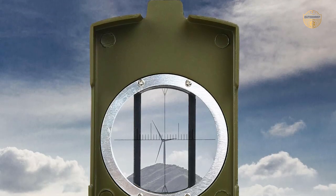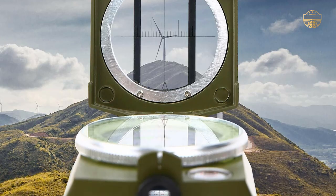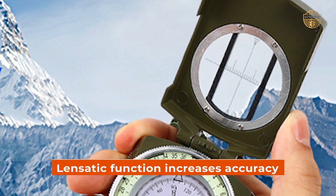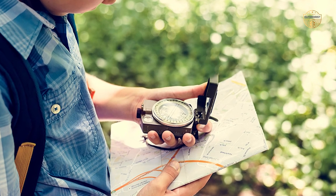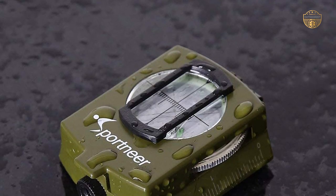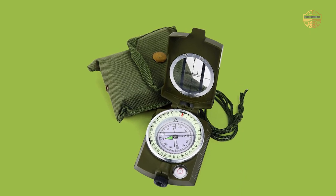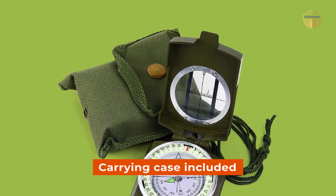The Sportnear Lensatic Military Compass is a high-quality tool that will always lead you in the right direction. It's perfect for military usage, camping, and emergencies. The lensatic function increases accuracy with a lens on the rear sight that magnifies the card dial, so you can always get an accurate reading. The compass is built to last with tough military construction that is waterproof and shakeproof. You can keep it near you with a belt loop attachment or safely place it in your pocket with its carrying case included.